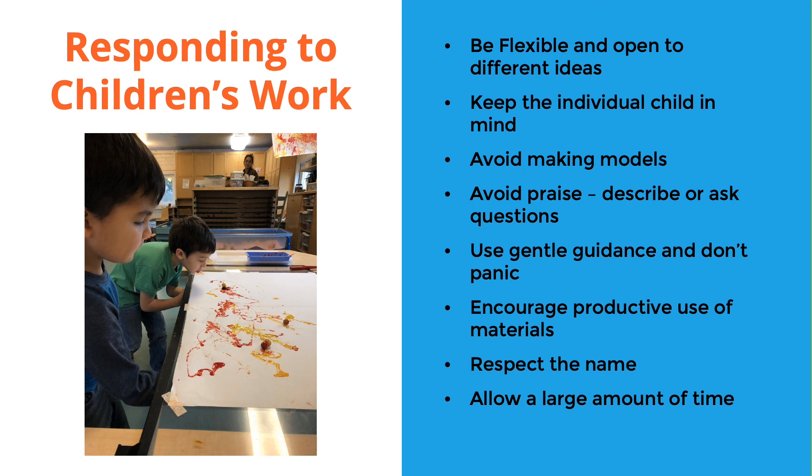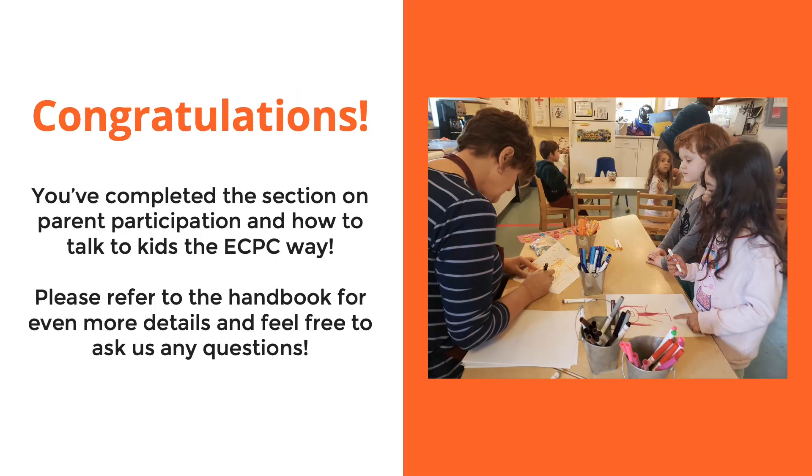Give children a large amount of time — most everything is open and kids will be able to play with all the materials. At the art table specifically there will be a certain open time, and a child might get an hour and a half to two hours to work on a particular project. If a child finds the one material they want to work with and just keeps making more paintings, let them go — we want to support that. Ask if they need anything else. Don't pressure them to be done when they're not ready. Unless we're ready for cleanup, give them a five-minute warning that it's almost time, but during regular time just let them keep creating. Congratulations — you've completed the section on parent participation and how to talk to kids the ECPC way. Please refer to the handbook for more details and feel free to ask any questions.